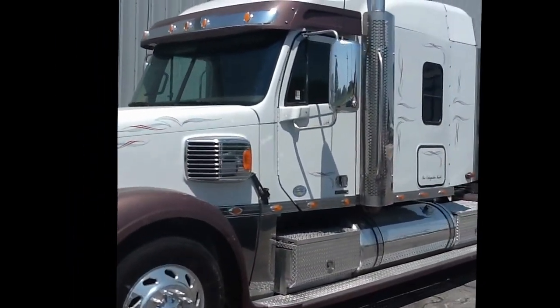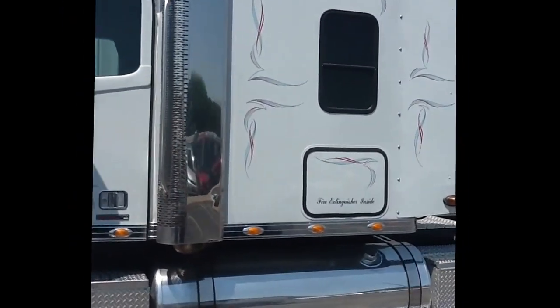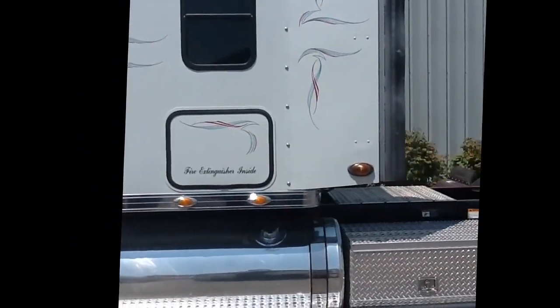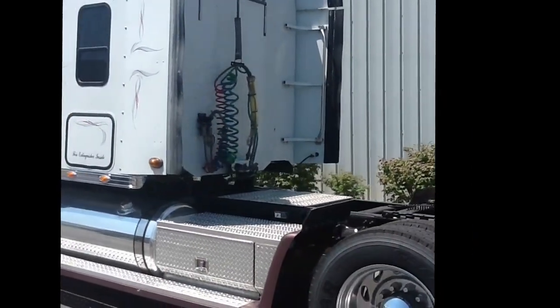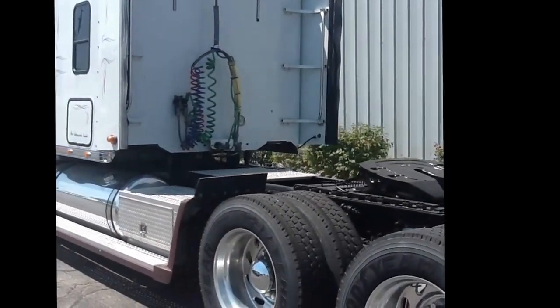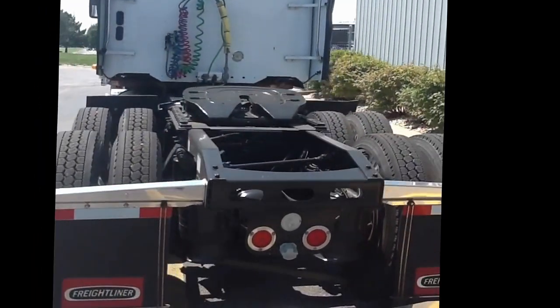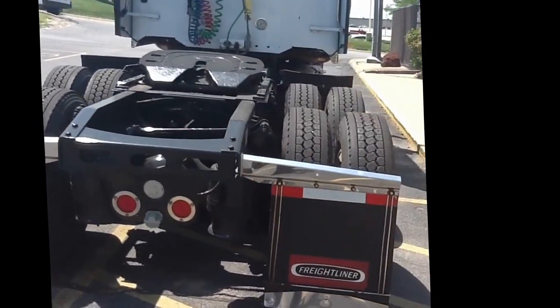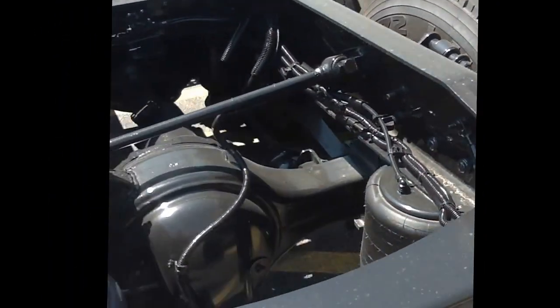Today we have a 2008 Freightliner Coronado. It has 532,000 miles with a Detroit 14 liter engine with 515 horsepower, a 13 speed transmission, 3.42 gear ratio on low pro 24.5 virgin tires on all 10 aluminum wheels, factory toolboxes, dual stacks, and an air shield.